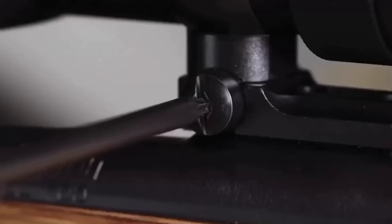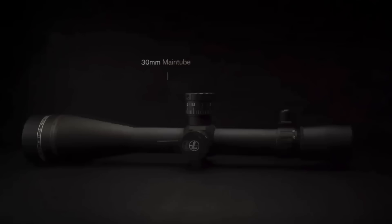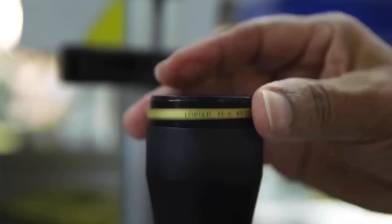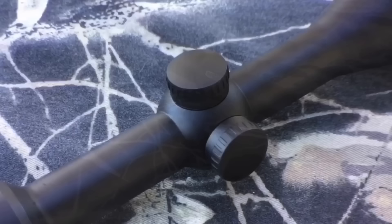The Leupold 4.5-14 LRP — long range precision. This is one of my fallback scopes. When I'm spending my own money and I want a scope for under $1,000 that's built like a tank, that I'll never have to mess with and never have to worry about, this is one of my go-to scopes. It is that freaking good. I test a shitload of scopes. This is a pure 100% winner.